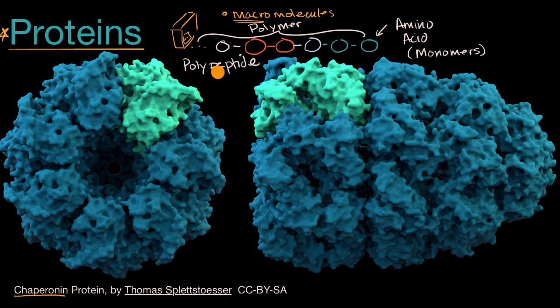Sometimes a polypeptide chain is itself a protein, but sometimes a protein can be made up of multiple polypeptide chains put together. After these amino acids connect or bond to each other, they bend and form the shape of the protein. You can imagine the chaperonin protein — its chains of amino acids bend and adopt a conformation that forms the shape, and that's really what gives proteins their power.